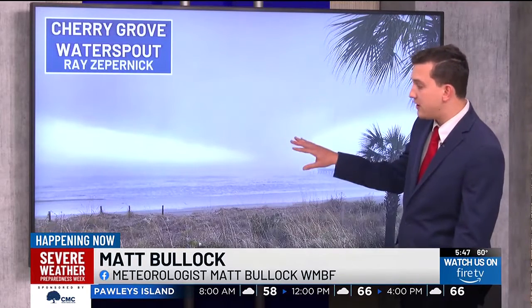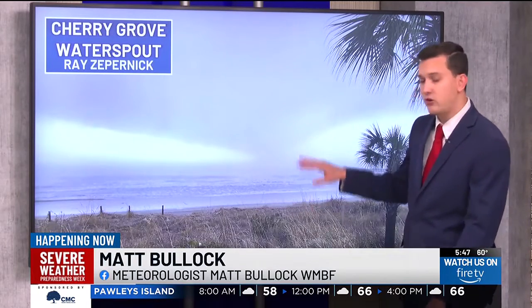It's officially severe weather preparedness week here in South Carolina. First Alert meteorologist Matt Bullock kicks off our week-long coverage, showing us the difference between a tornado and a water spout. We've seen our fair share of water spouts along the Grand Strand, just like this photo of a water spout spotted offshore in Cherry Grove back on January 9th of this year.